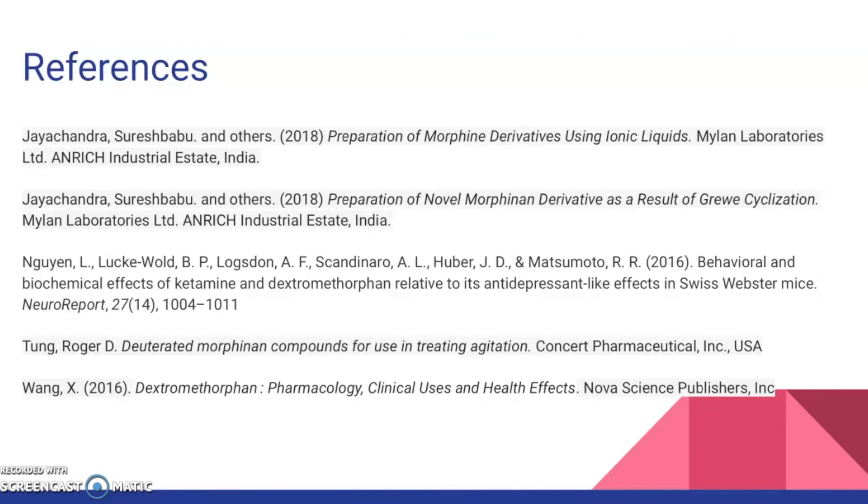That concludes my presentation. These are my references. Thank you for watching. If you have any questions or comments, please post on the Canvas discussion page and I'll try my best to answer any of those questions. Good luck with upcoming finals!